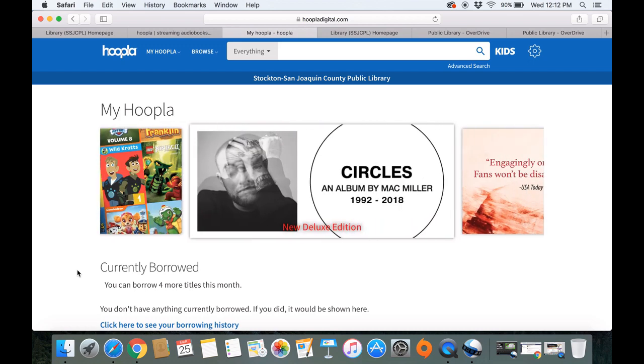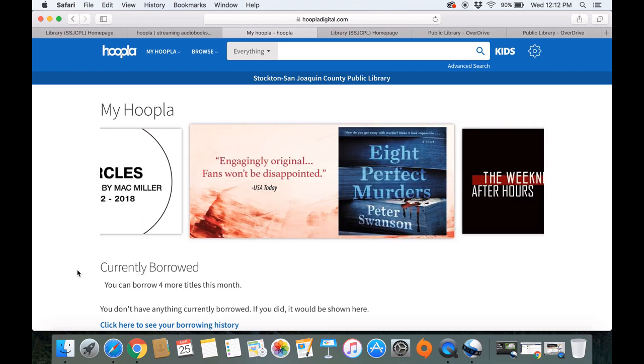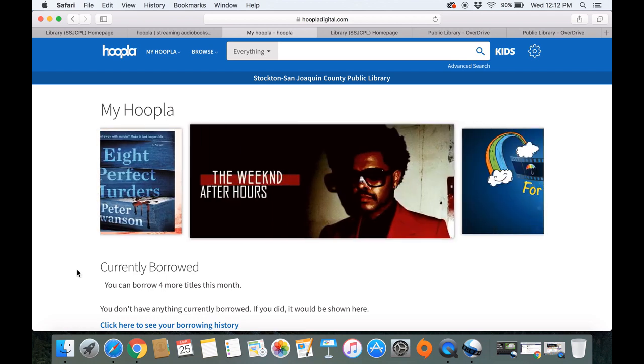Hoopla is a little bit non-traditional in the sense that everything is immediately available. There is no waiting, no holds, no fines, no anything.